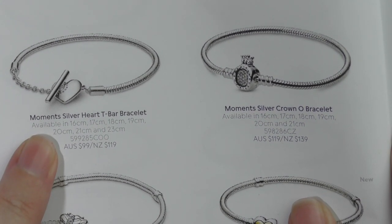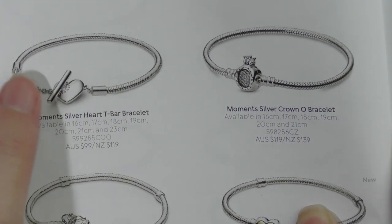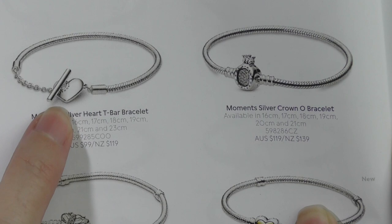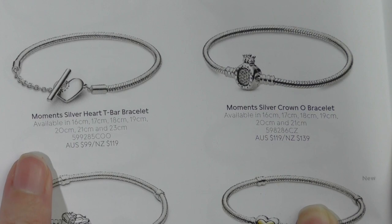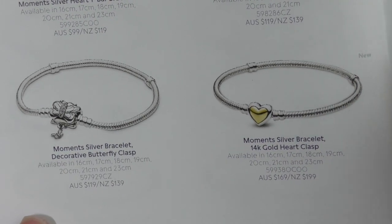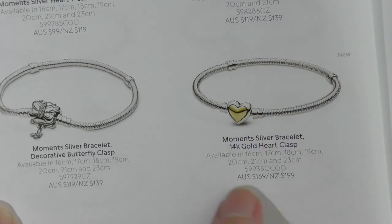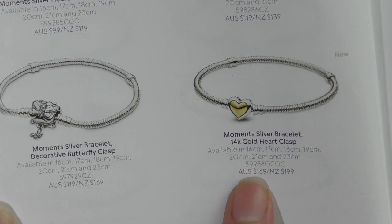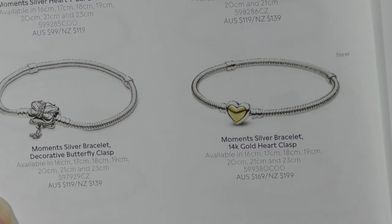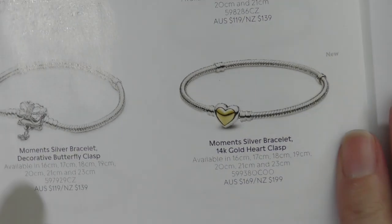This is the other T-bar bracelet that came out a little while back. I was going to get it but when I tried it on in store, the links were too long for a firm bracelet feel. I was thinking of getting it just to wear a single dangle charm on it. Now this coming-out piece really excites me — it's size 18 and it actually features 14-carat gold in the heart, so that's really nice. It's $169 and coming out 15th of April.